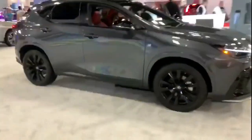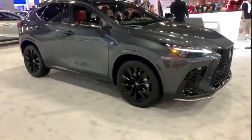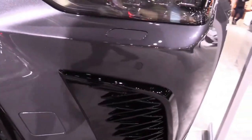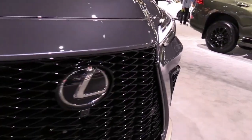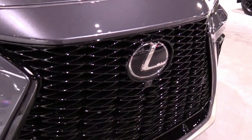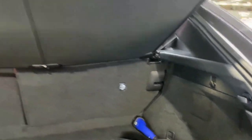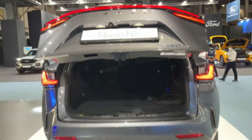Which brings us back to the NX 350. While it's not a performance crossover by any stretch of the imagination, the turbo engine at least gives it a sprightly demeanor. Cross-shoppers will find a lot to like in the new infotainment system, and returning NX owners will feel right at home.